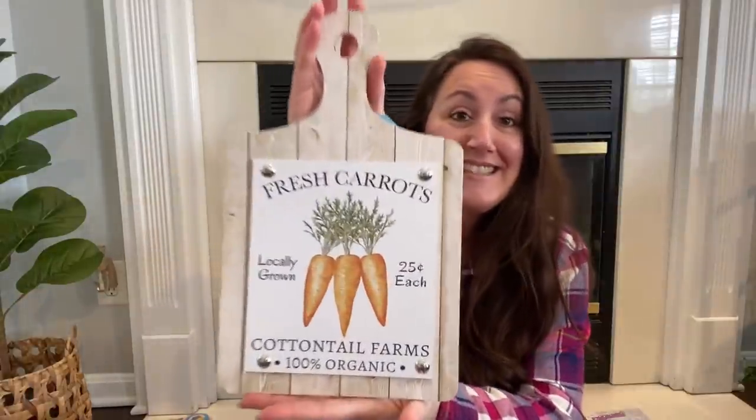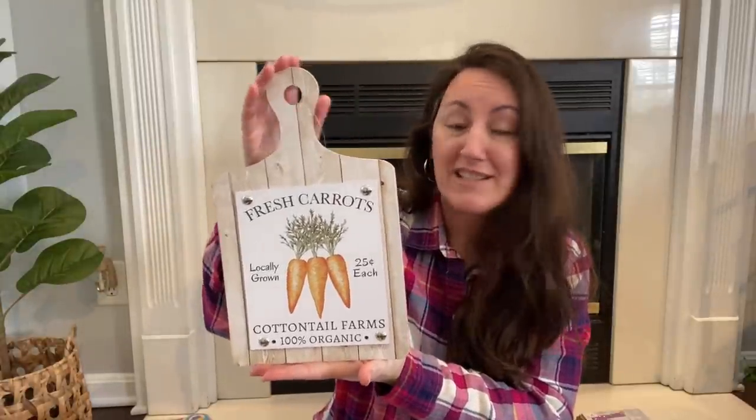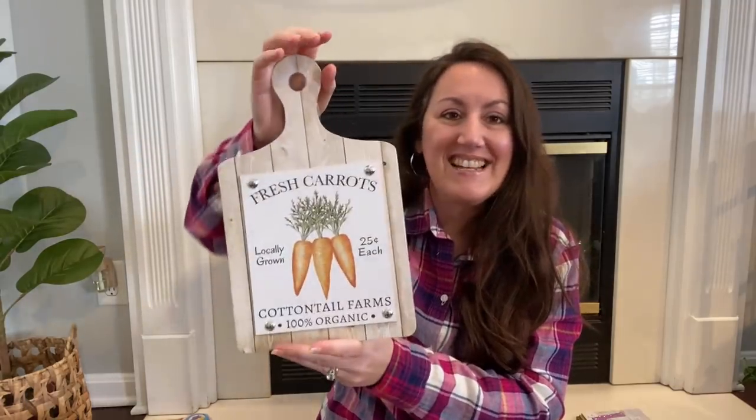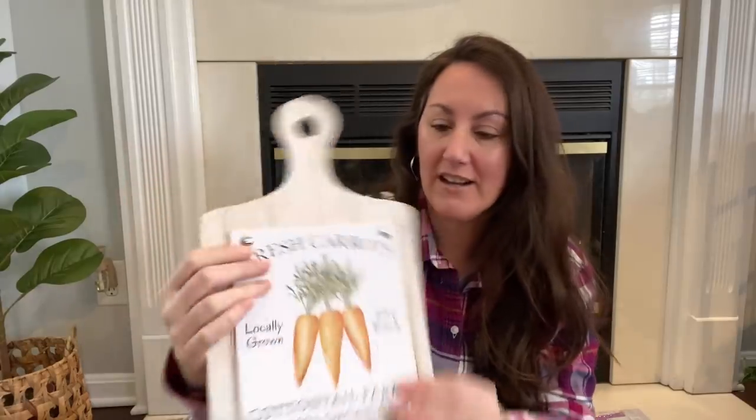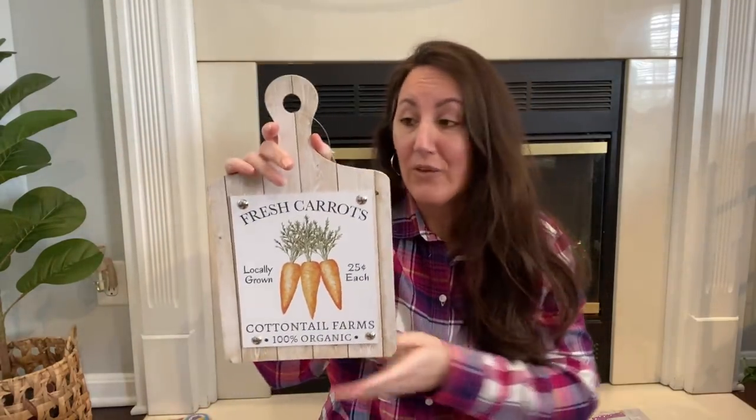Then I was shocked to find the cutting board. This is perfect — I would not change anything about this little cutting board. This has got to be at least 12 inches. I love the faux wood in the background and these are actually like little tacks on here. It says fresh carrots, locally grown, 25 cents each, Cottontail Farms, 100% organic. I love it. The only thing I would do is maybe add a bow, and this is going to go on my kitchen counter.